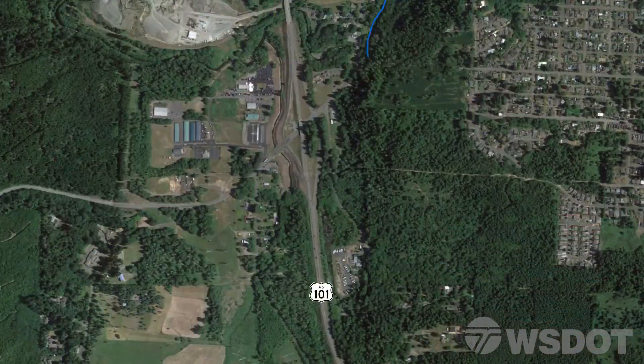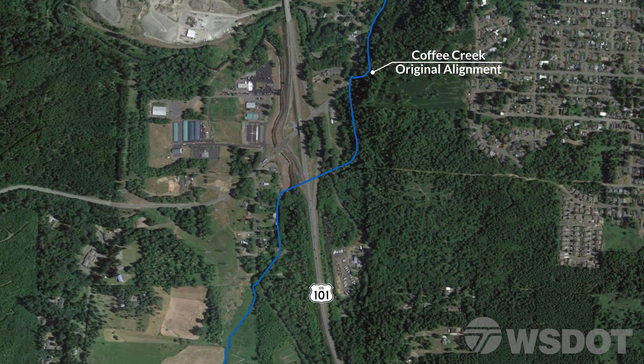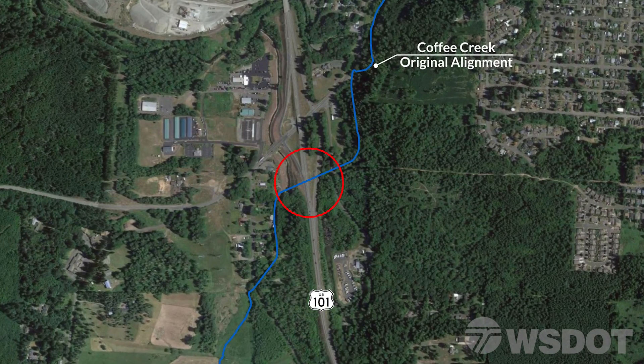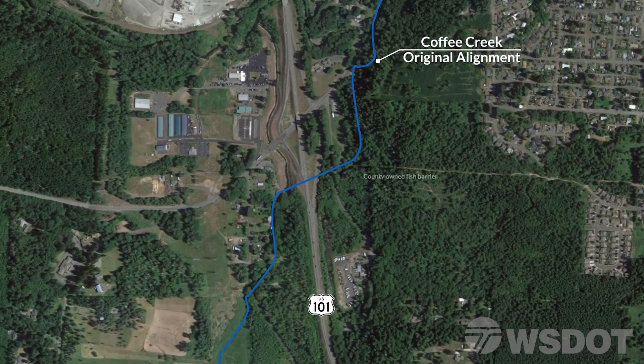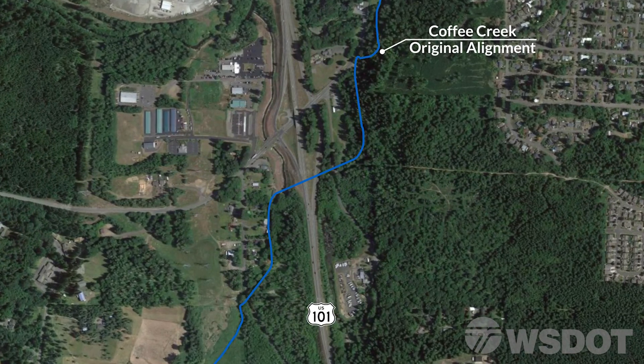One of the original design concepts included fixing the barrier under the highway. This concept posed many complexities from an engineering standpoint, as it would have required significant construction through both directions of traffic and on and off-ramps. There were also several existing environmental resources that needed consideration, so the design-builder got creative.